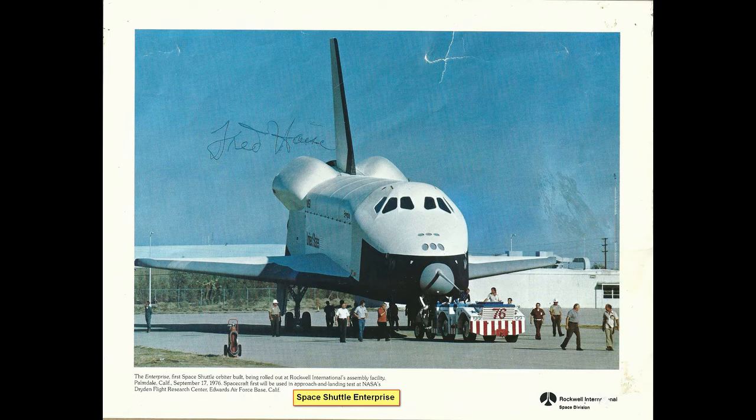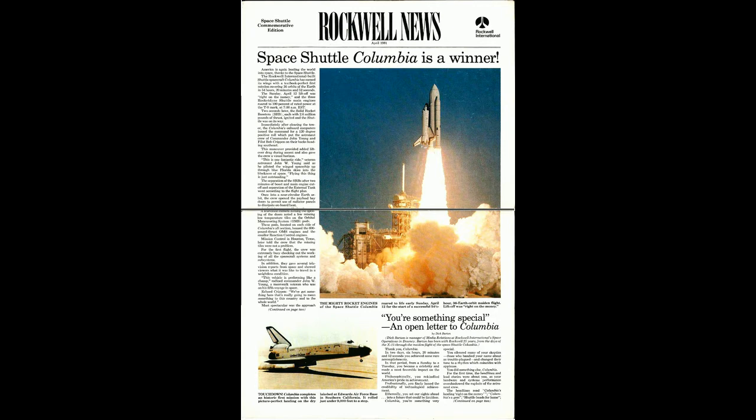They were trying to save costs on the Space Shuttle. They fixed it up, and here's the first landing of the Space Shuttle.